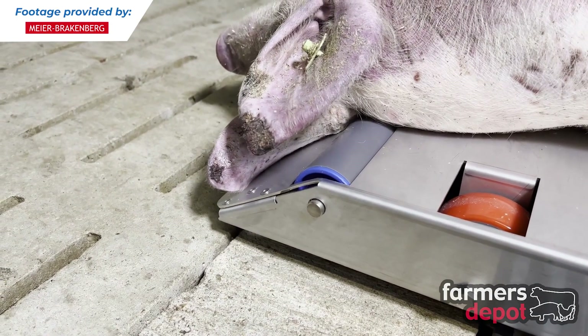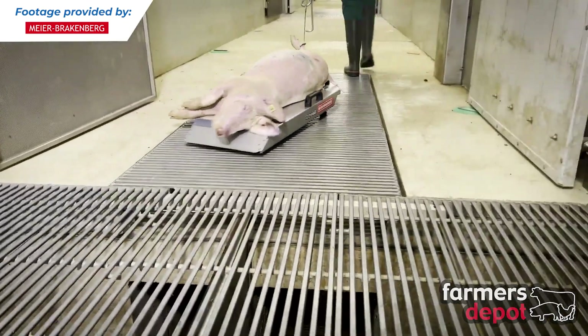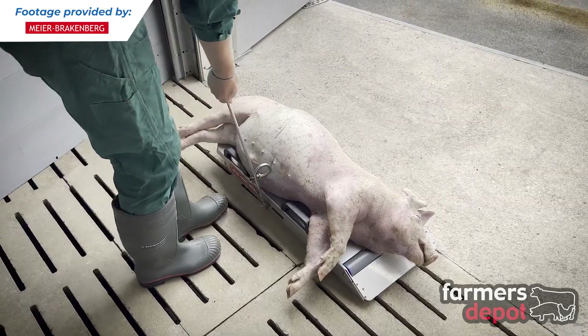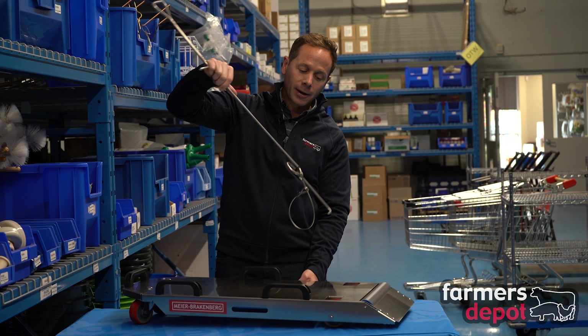You can simply pull the pig out of the barn while on the trolley and take it to your dead stock area. Once you arrive there, you can slip that lasso off the leg, hook it underneath the side of the trolley, and while still standing, pull up and just dump the pig's carcass off onto the dead stock area.